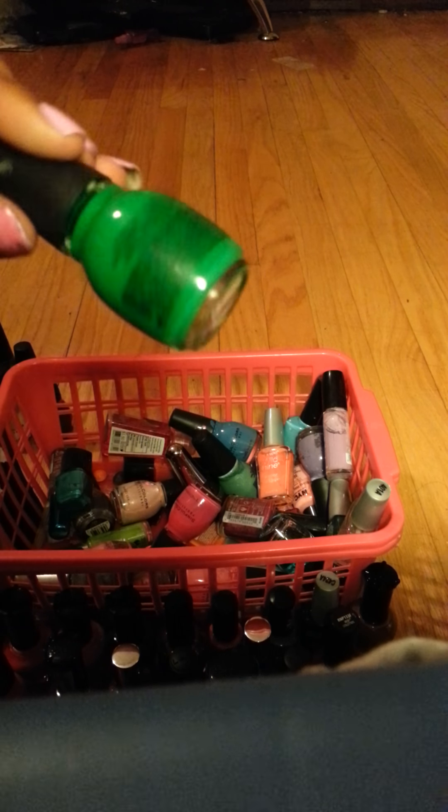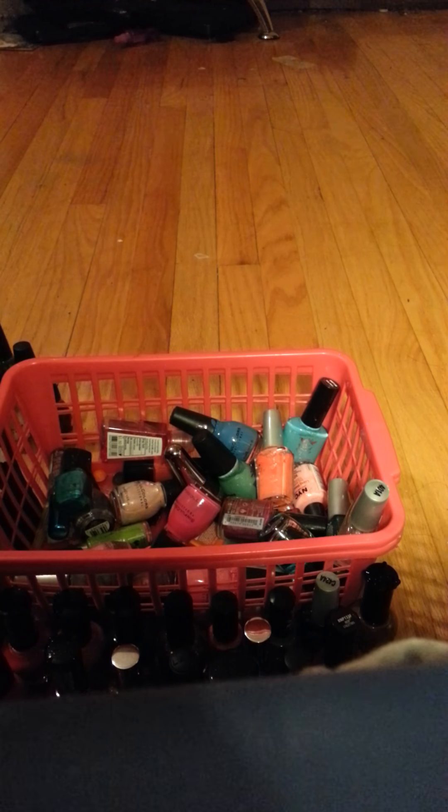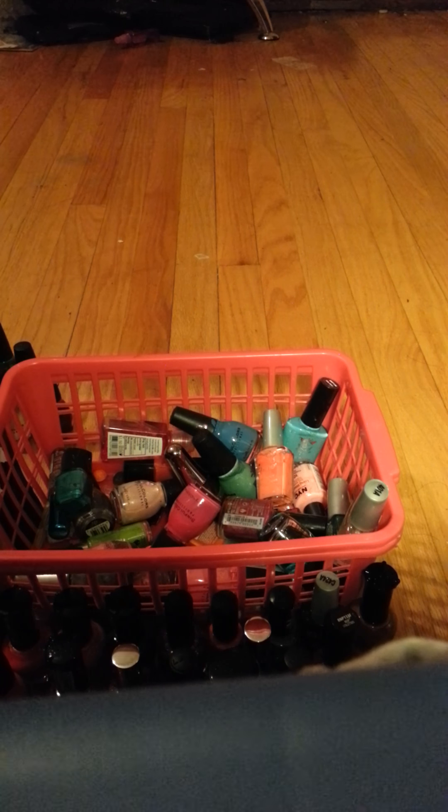This green one is called Irish Green. This purple one is called Rubythem. This one is called No Hard Feelings. This blue one is called Why Not and this sheer green one is called Mint Apple.